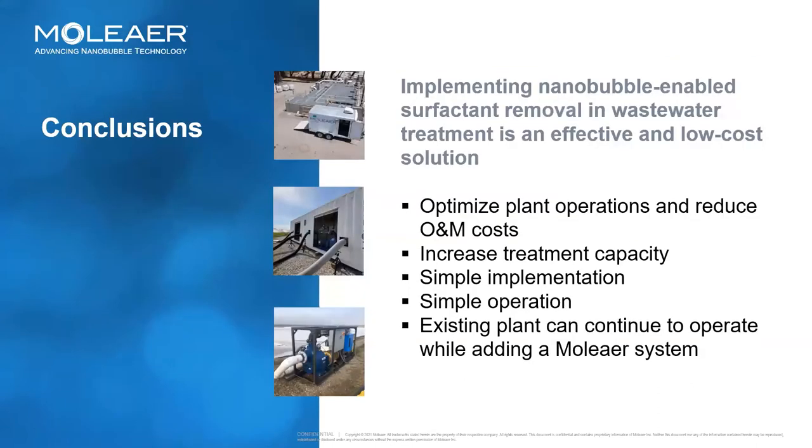Based on the testing we've done and the case studies we've just discussed, adding a Moliere nanobubble generation system for surfactant removal in your wastewater treatment process is an effective and low cost solution for optimizing plant operations, reducing O&M costs, and increasing treatment capacity. It's a very simple system for implementation — we can run a side stream and be completely independent of the rest of the operation, or we can tie into your existing pumping systems for even more O&M savings. We can work with the existing plant while you continue to operate. You can turn the Moliere system on and off as you see the need. It's a very flexible system. We'd be very happy to discuss any potential applications you have. Thank you.